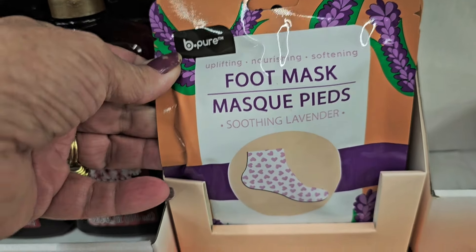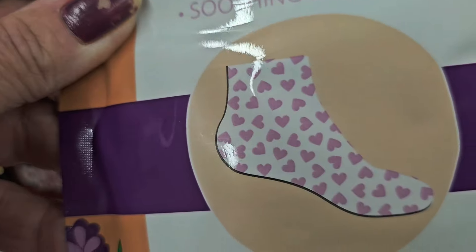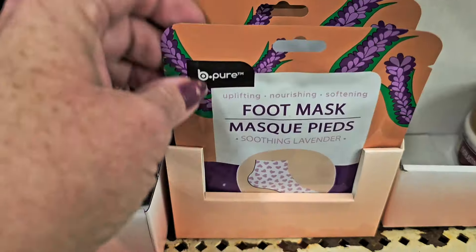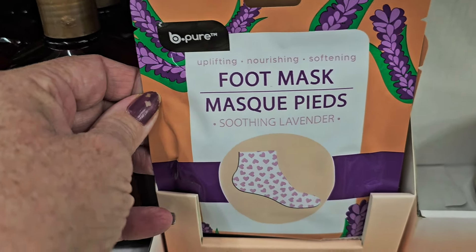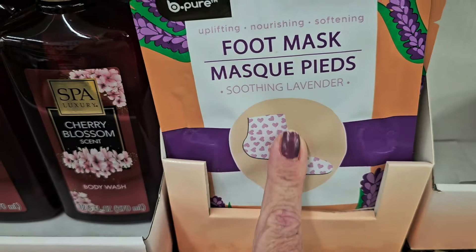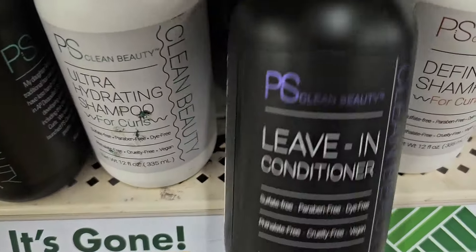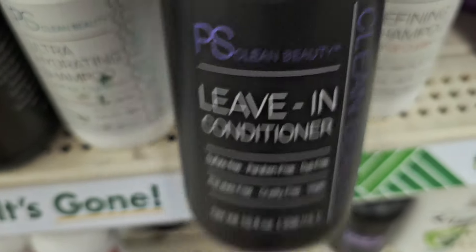Everybody's getting ready for spring — a foot mask is a great addition to an Easter basket or Valentine's gift basket; this one even has hearts. Also new this week: a leave-in conditioner by PS Clean Beauty.